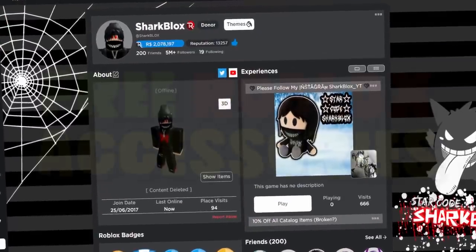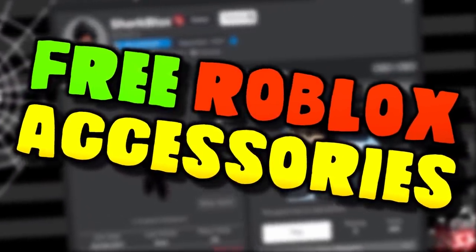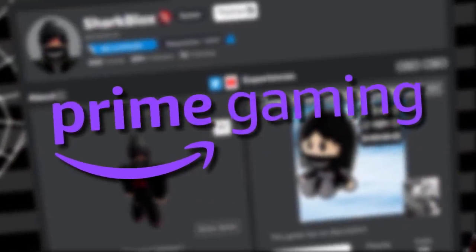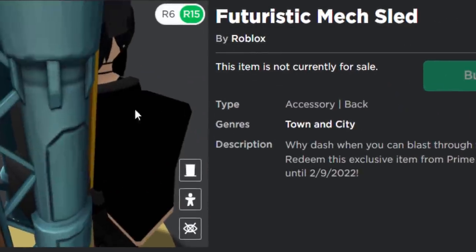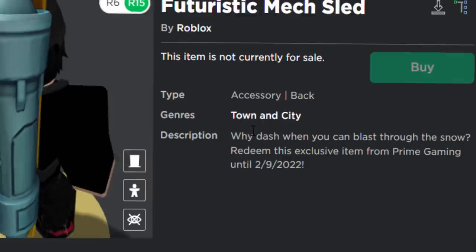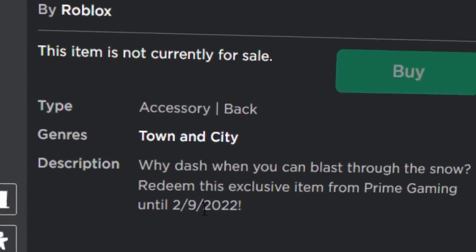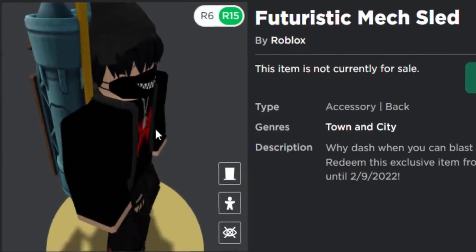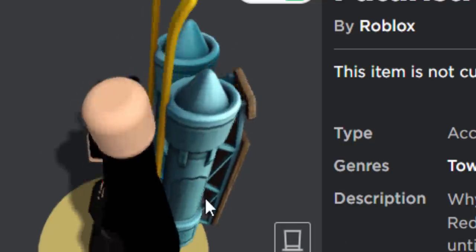Welcome back to another free accessory video. Today we're getting another Amazon Prime Gaming item — it's a back accessory called the Futuristic Match Sled. The description says 'why dash when you can blast through the snow.' You can redeem this exclusive item from Prime Gaming until the 9th of February 2022, so you've basically got 30 days, maybe a little bit less, to get this thing.